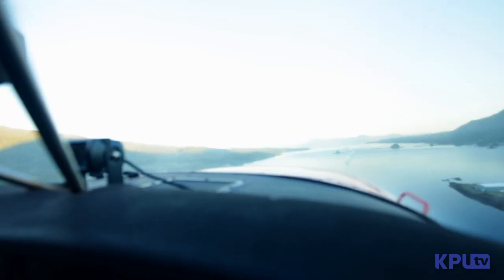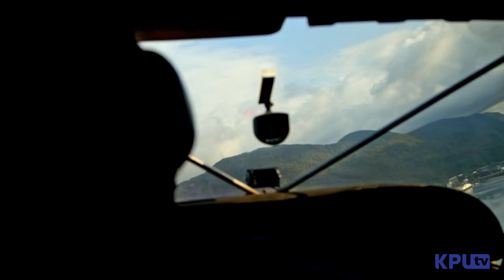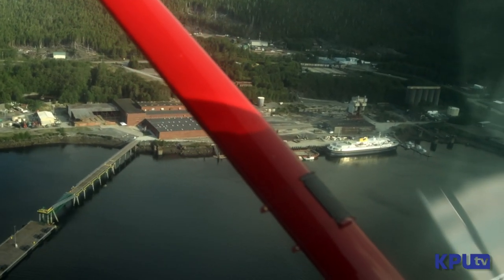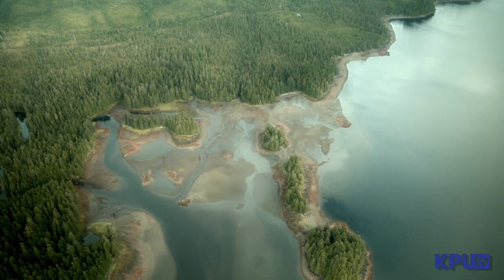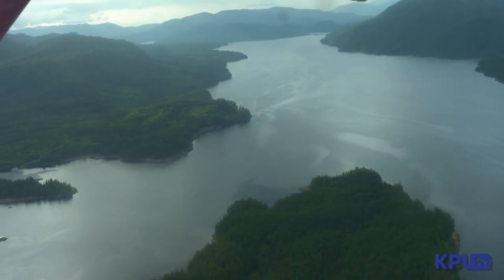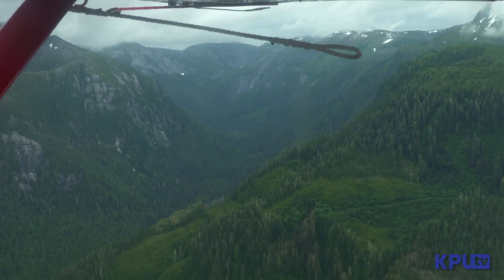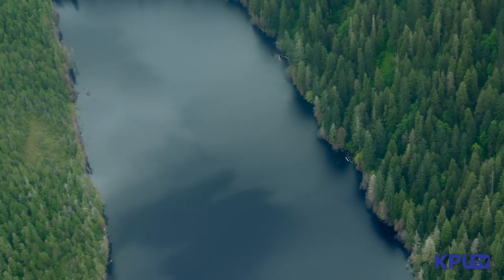I love early morning flying. The air is really calm normally. You get out there and it's just really easy flying. Today we are flying northeast over the Misty Fjords, which comprise 2.14 million acres of National Monument wilderness containing sea cliffs, steep fjords, and rock walls that jut 3,000 feet straight out of the ocean.